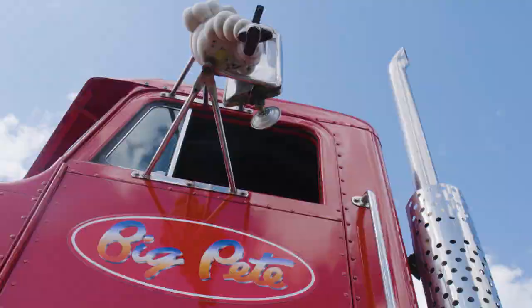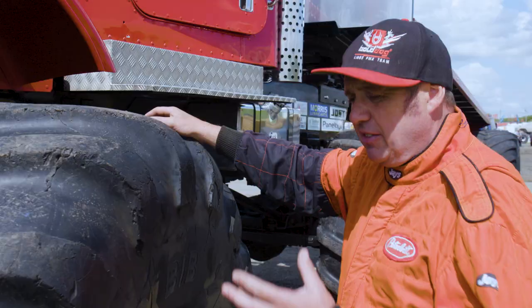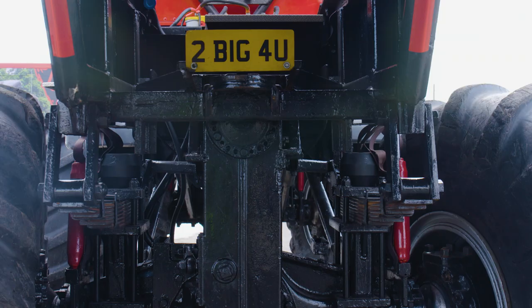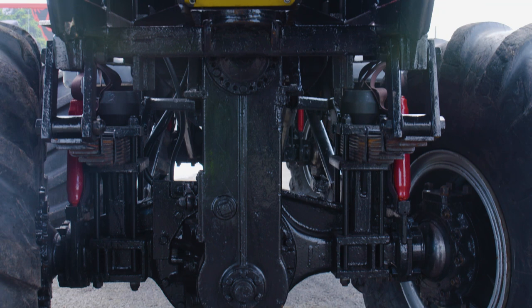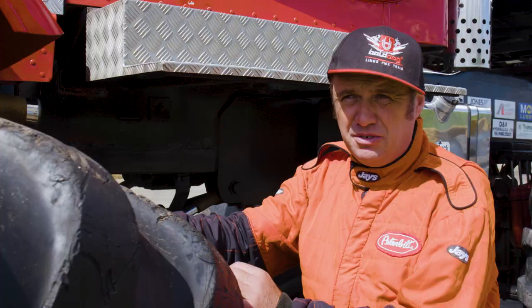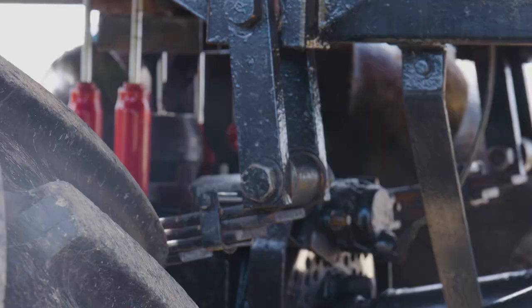They're very expensive — around about three and a half thousand pounds a piece. The pressure that we run in these tyres helps with the suspension. This is one of the only working monster trucks still running leaf sprung suspension. Most drivers can't handle it because it is so hard on the body.